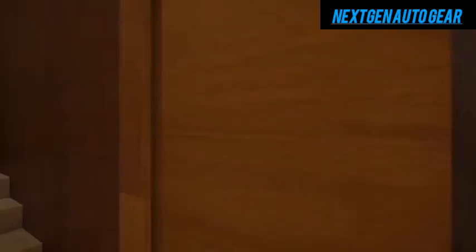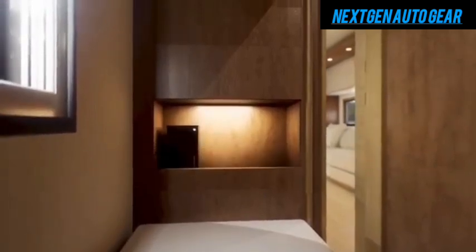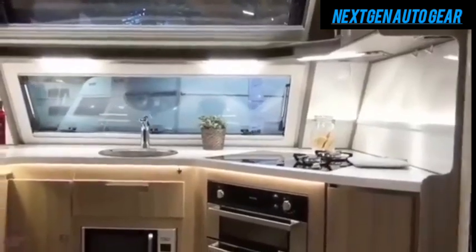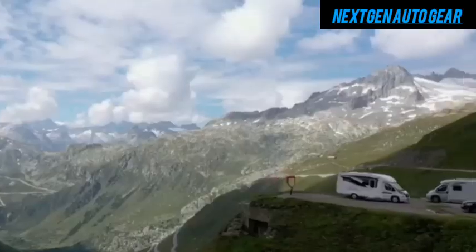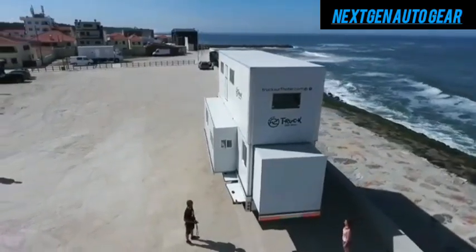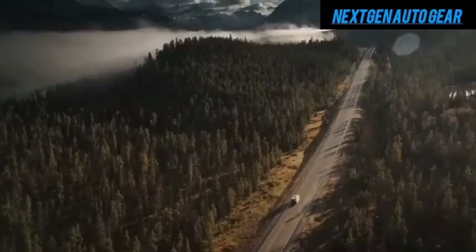Inside the Tesla motorhome, travelers will find a modern, minimalist design with premium materials. Buyers can opt for upgrades like vegan leather upholstery, customizable wood finishes, and advanced climate control systems, creating a luxurious yet sustainable environment. Tesla's focus on sustainability extends to the motorhome's low-carbon footprint, renewable energy integration, and reliance on electric power, making it a top choice for environmentally conscious consumers.